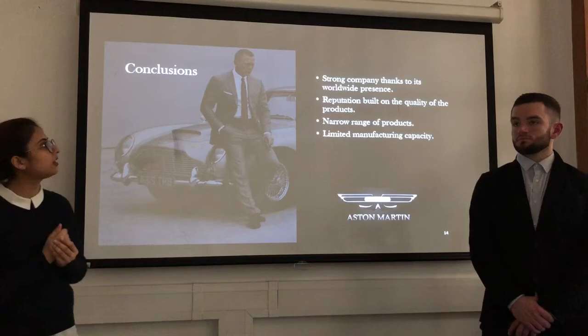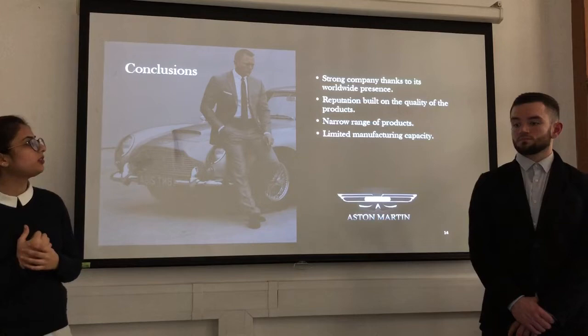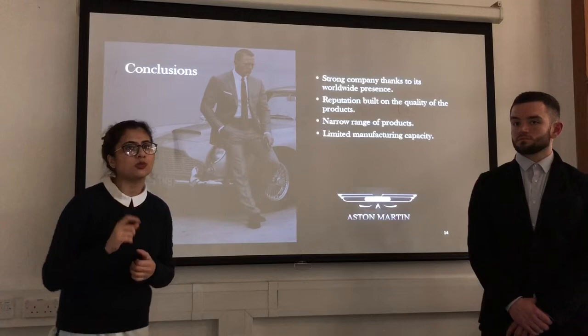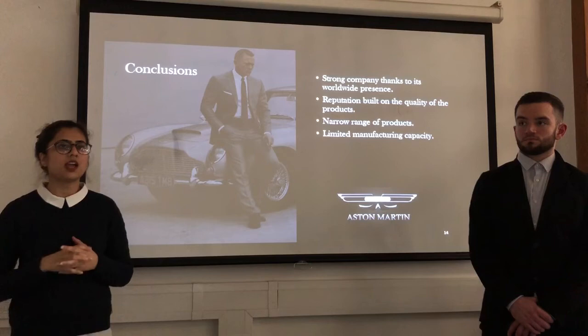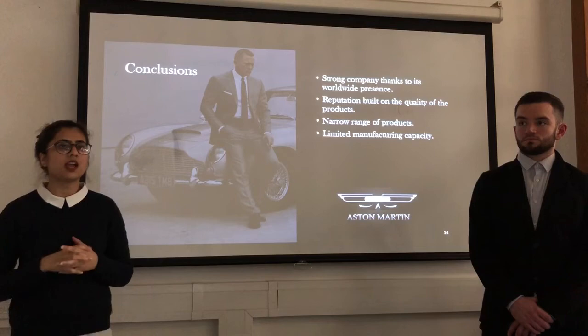Concluding our presentation, Aston Martin is a worldwide company with a strong global presence and a very good reputation built on the quality of its products. Unfortunately, Aston Martin has a narrow range of products and limited manufacturing capacity, employing only 3,000 employees at their main production site. However, they have recognized this weakness and are now planning to employ 1,000 more employees at their main production site.